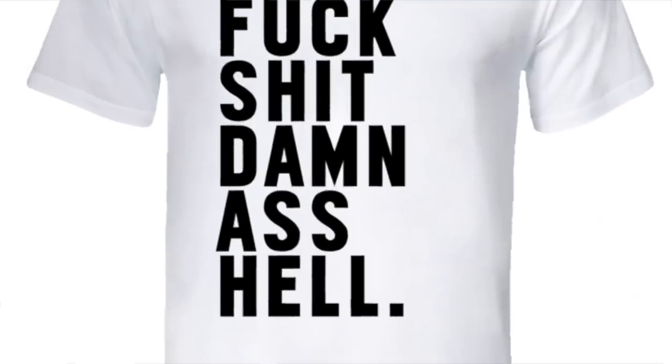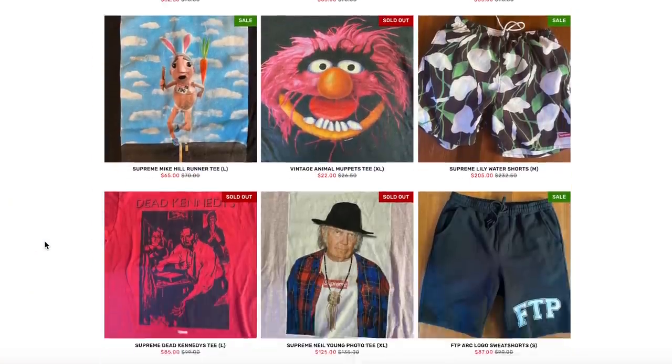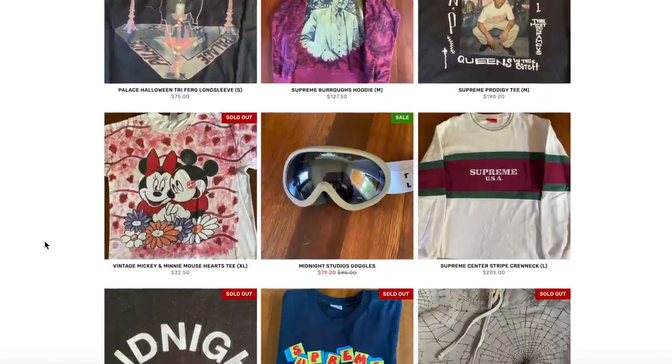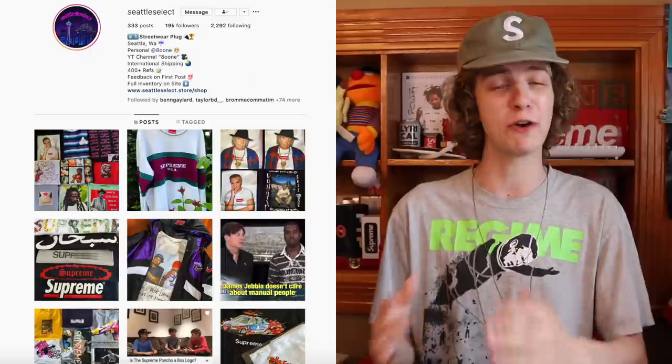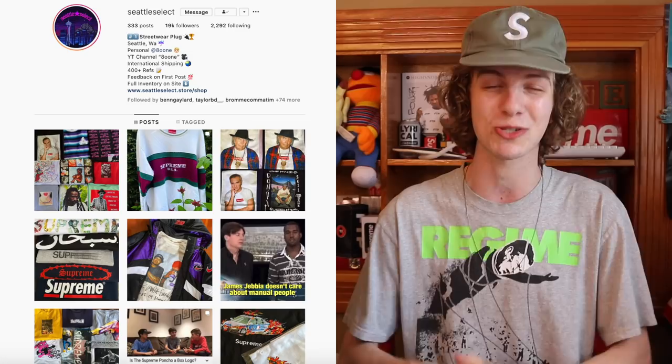Drop a like if you guys enjoy these unboxings. I'm going to show you all a ton of older Supreme, FTP, Palace, maybe your grandma's candies — who knows what's in these packages? I actually can't remember because I literally have not opened this stuff for like a month. A lot of the items you're going to see today will be for sale on Seattle Select, my web store where I sell all my used clothing. I also do a ton of raffles — feel free to go show love to that page. We're almost at 19K and I'll probably do a giveaway once we hit that milestone.